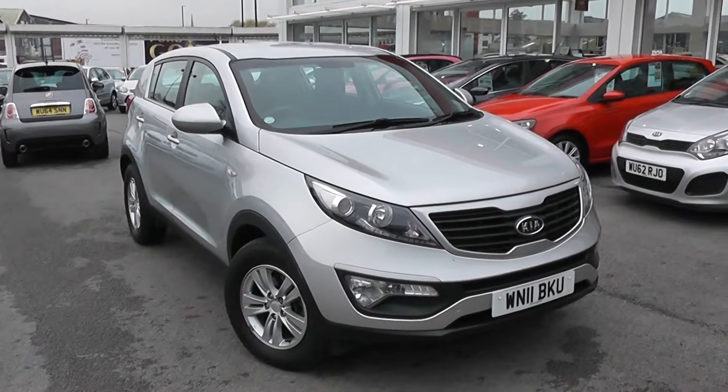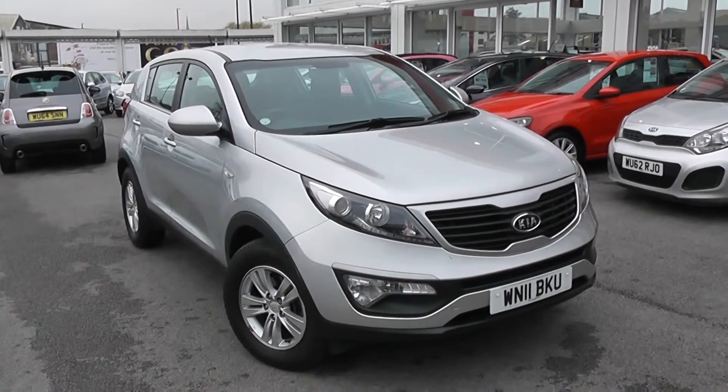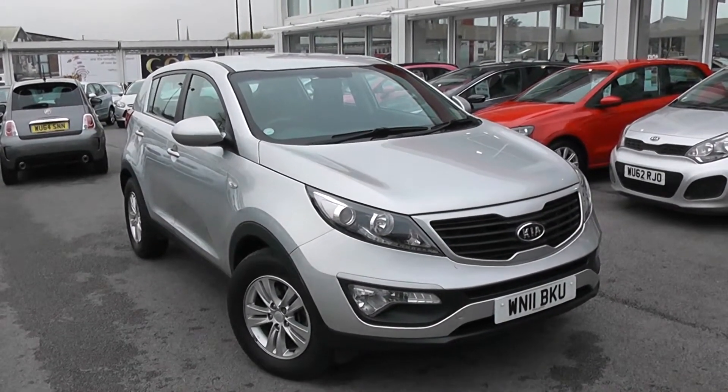Welcome to Wessex Garages Used Cars Online with the Kia Sportage 1 Eco-Dynamics. This car is registered to an 11-plate. It's a 1.7-litre diesel with manual transmission and is finished in Silver Storm.